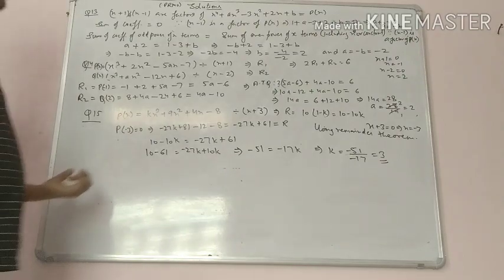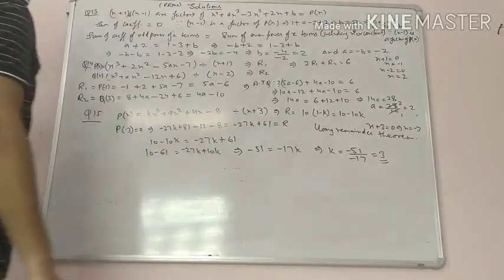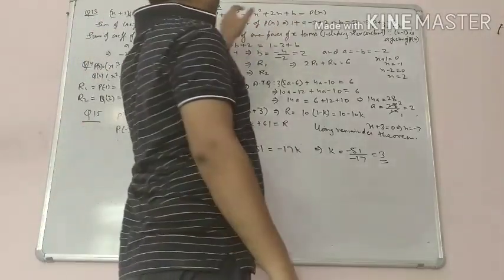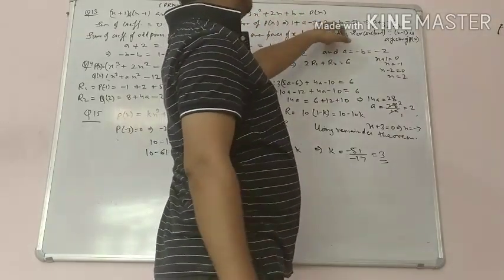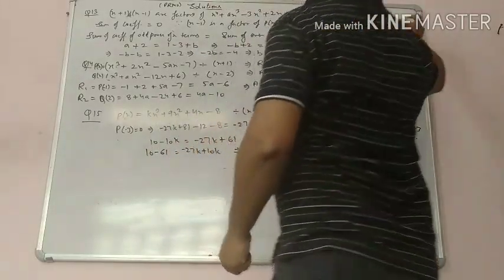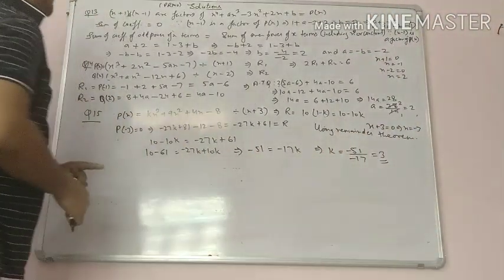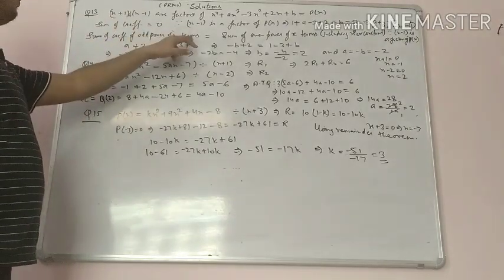Remember: x minus 1 will be a factor of the polynomial when the sum of coefficients equals 0. So the coefficient sum 1 plus a minus 3 plus 2 plus b equals 0, giving us a plus b equals 0, meaning a equals minus b.